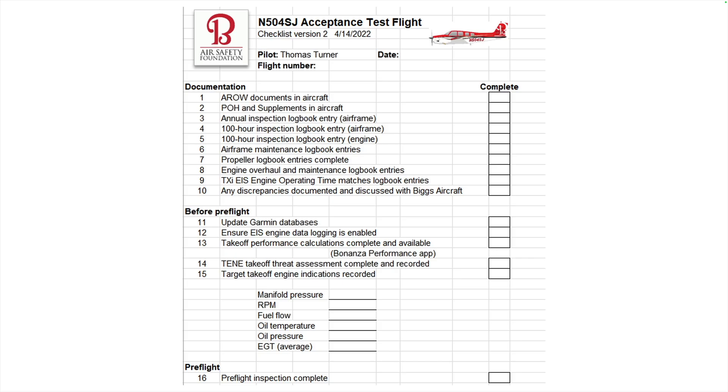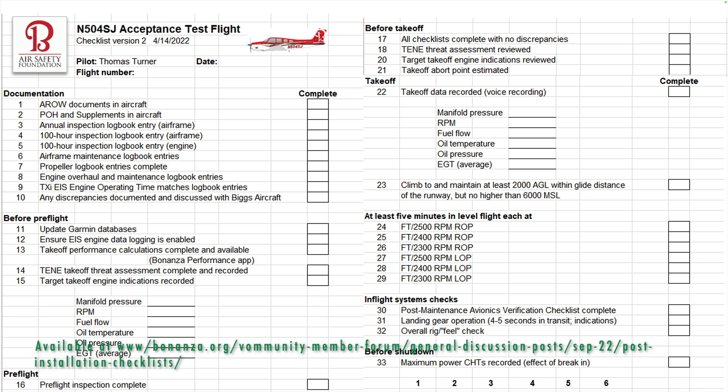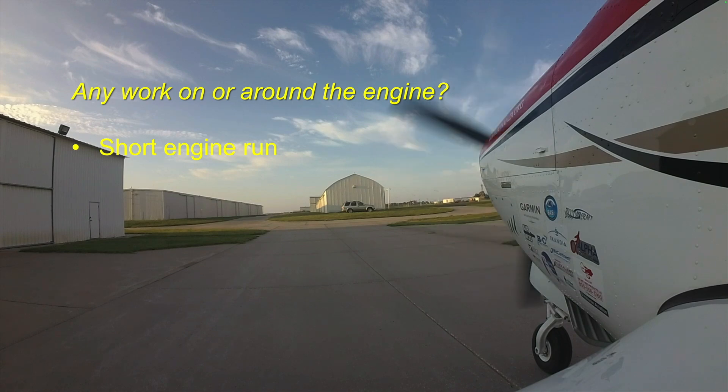It helps to create a test plan for your acceptance flight so you don't forget anything. This is especially useful if you need to test a particular item. This is the flight test plan used when the engine was overhauled on the ABS Air Safety Foundation Bonanza. The installation shop had made the first flight, so the acceptance flight focused on gathering data and ensuring everything worked the way it did before the engine was removed for overhaul. Any time work has been done in the engine compartment, begin your acceptance flight with a short engine run.